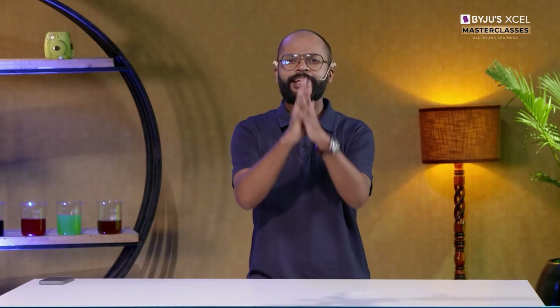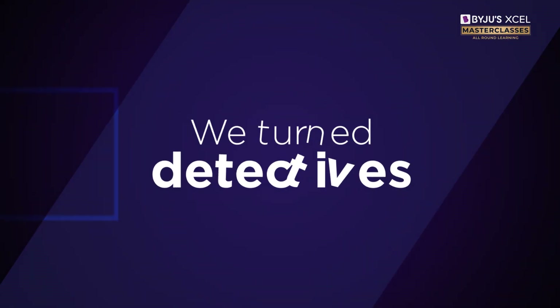Put on your detective hats because it's time for us to EXCEL! Today I'm going to ride along with a real forensic expert on one of his investigations.